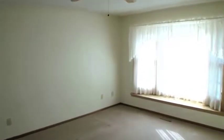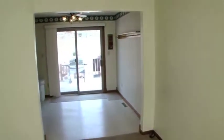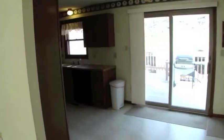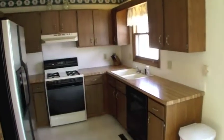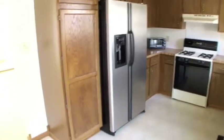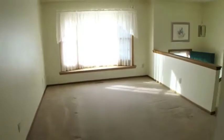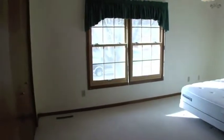The upper level includes a spacious living room, a dining area with sliding doors that lead to a back deck, and a great kitchen that comes with all the appliances. Two bedrooms and a full bath complete the upper level.